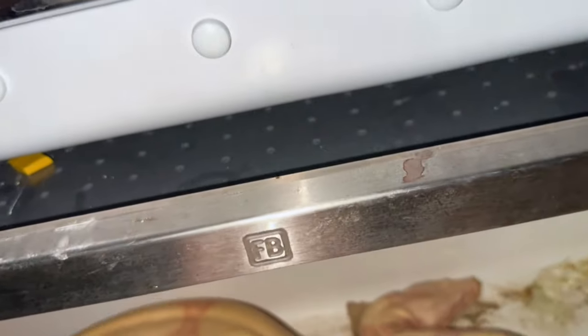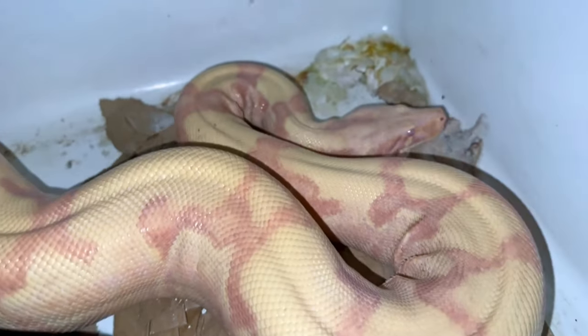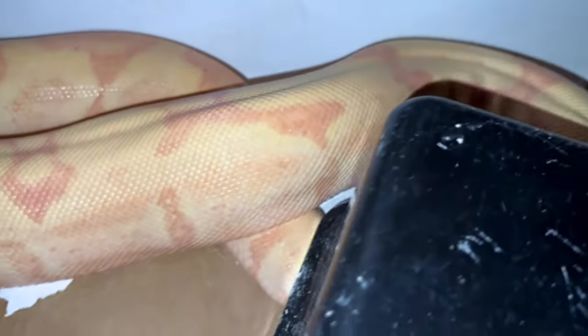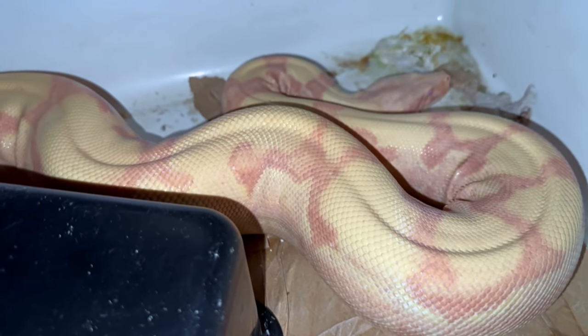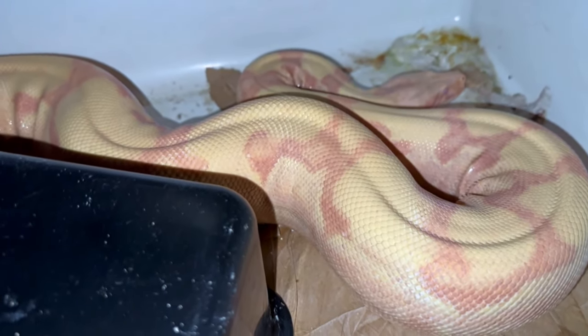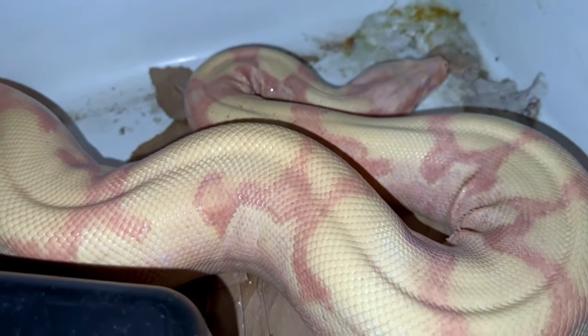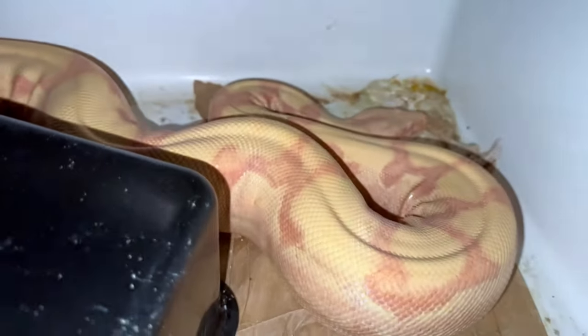Here's an interesting sharp albino sunglow — she's a lavender line sunglow. She's got a nice big rat in her. We're breeding her to a fire het albino, so we might actually find we get some cool fire albinos this year. We bred her all last year and she didn't go — I think she might have been a little young. We'll leave her alone and let her digest.